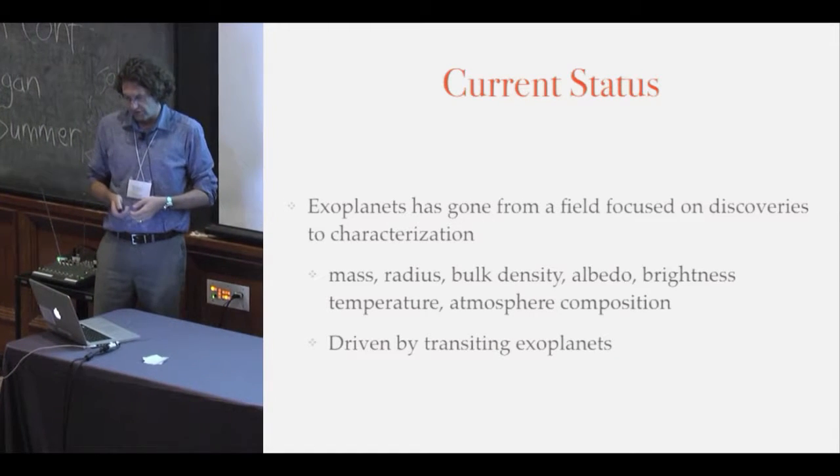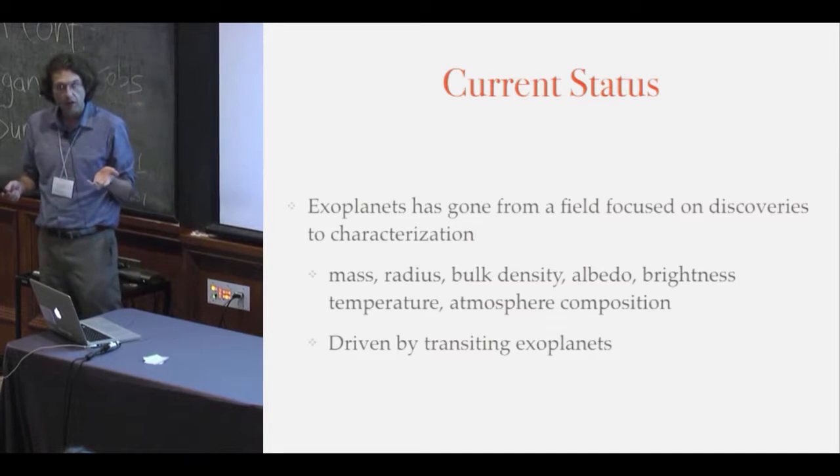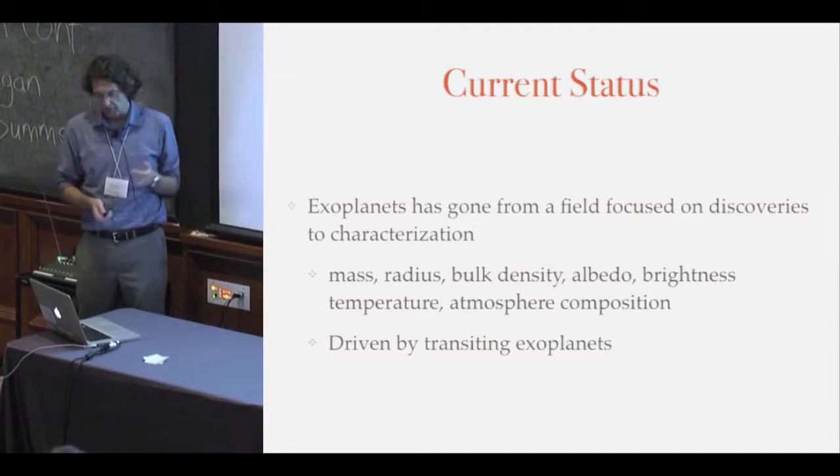But the current state of affairs is that transiting extrasolar planets — and why we're all here — is what's currently driving the exoplanet field.